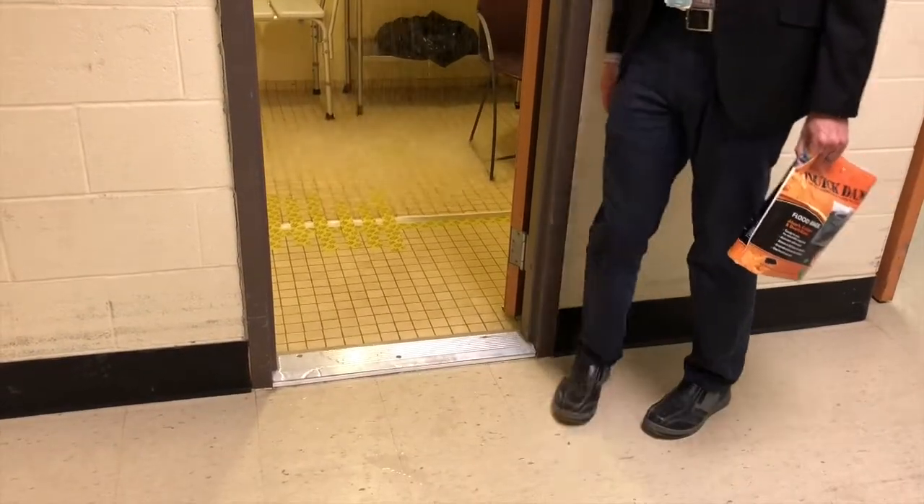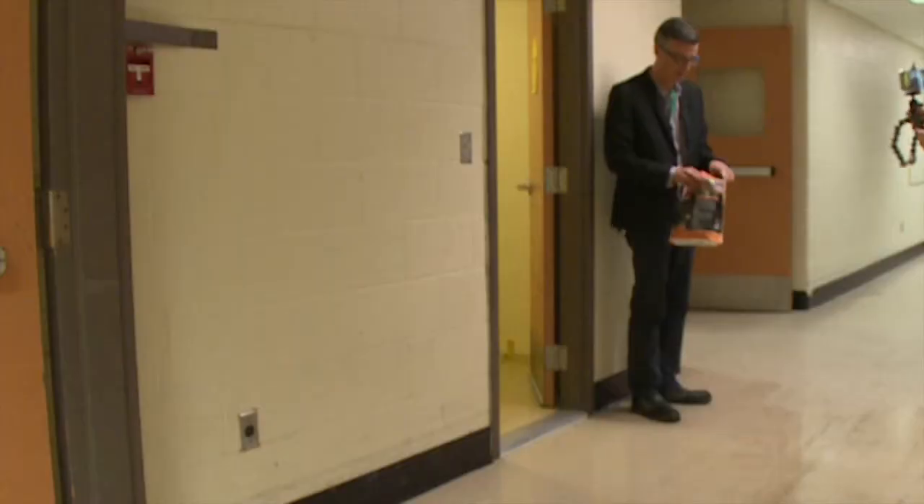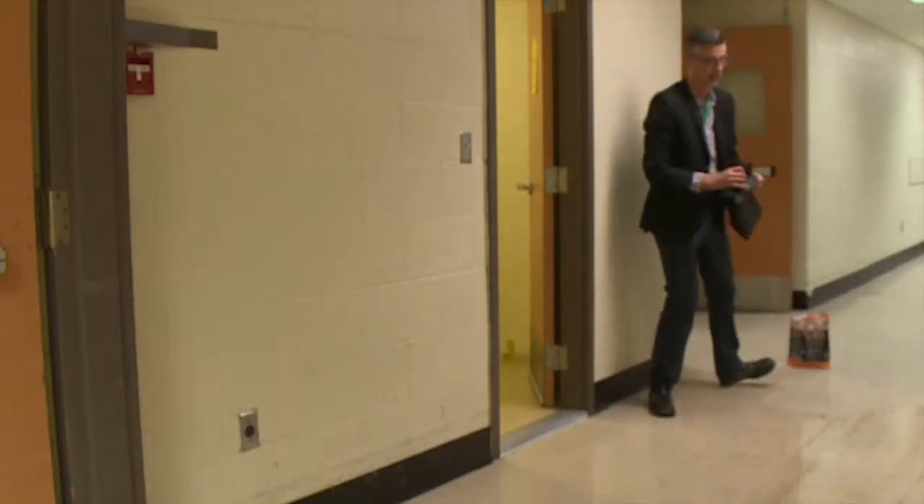As you can see, we have water coming out of the shower at a pretty good rate. We want to have a strategy for what to do to contain this. First, I'm going to throw a couple of the quick dams down in front of the shower door to stop it from coming out any further.